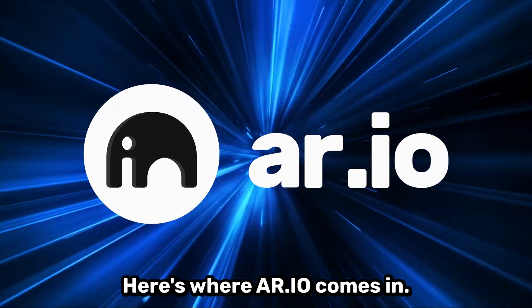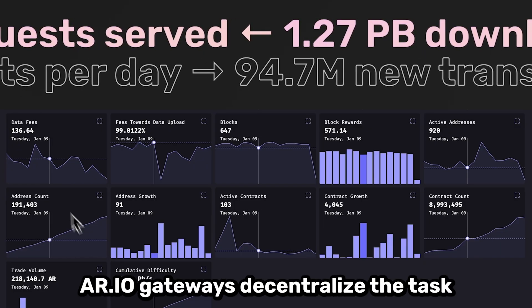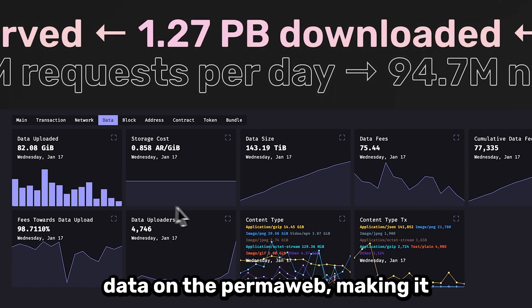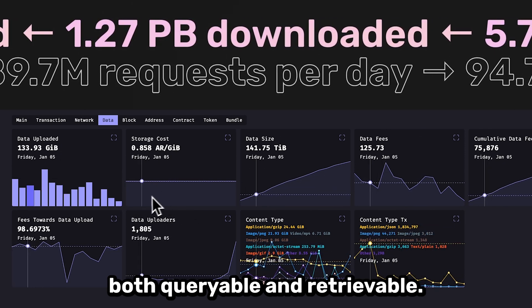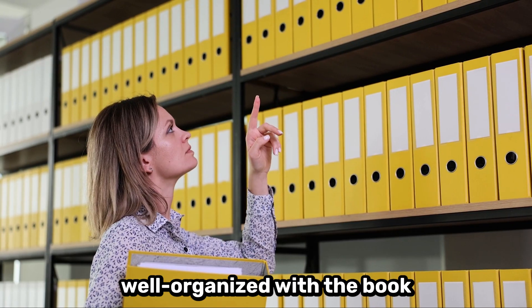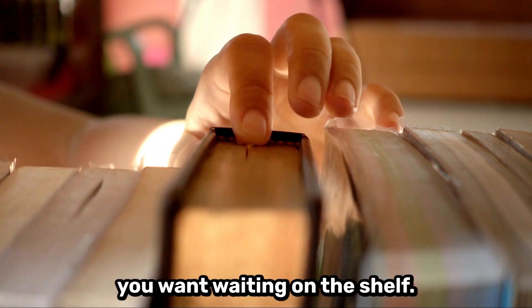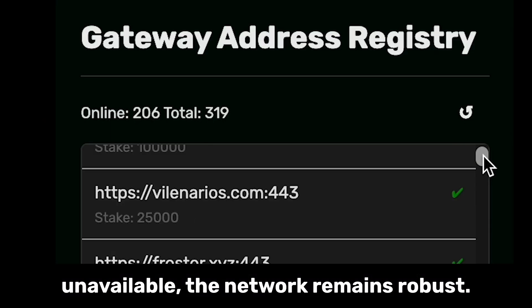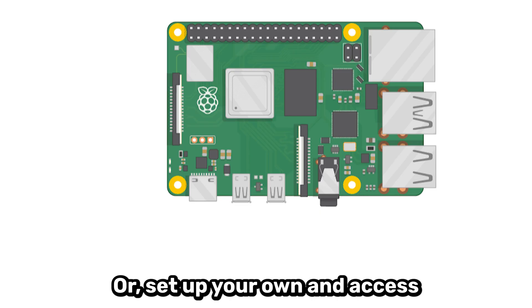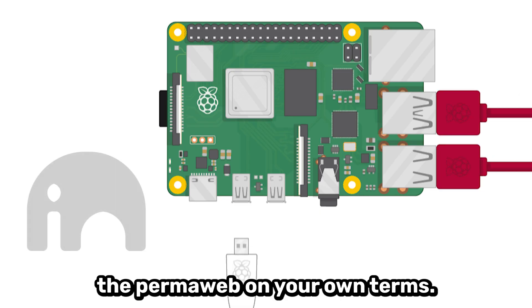Here's where REO comes in. REO gateways decentralize the task of indexing, caching, and serving data on the permaweb, making it both queryable and retrievable. So the proverbial library is always open, well organized, with the book you want waiting on the shelf. If one REO gateway becomes unavailable, the network remains robust — there are dozens of other gateways to choose from. Or set up your own and access the permaweb on your own terms.